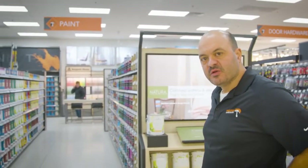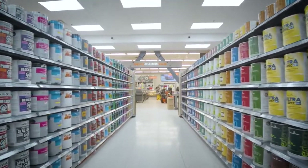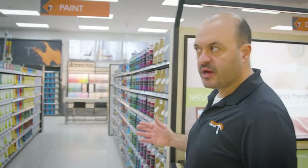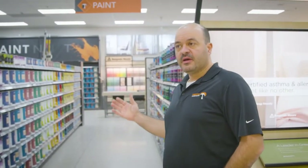Preston Hardware also has a huge paint department that we're very proud of. If you come down the aisle here, you can see that we made this aisle a little bit larger so it invites the consumer in to see all the different products we have for paint and sundries.